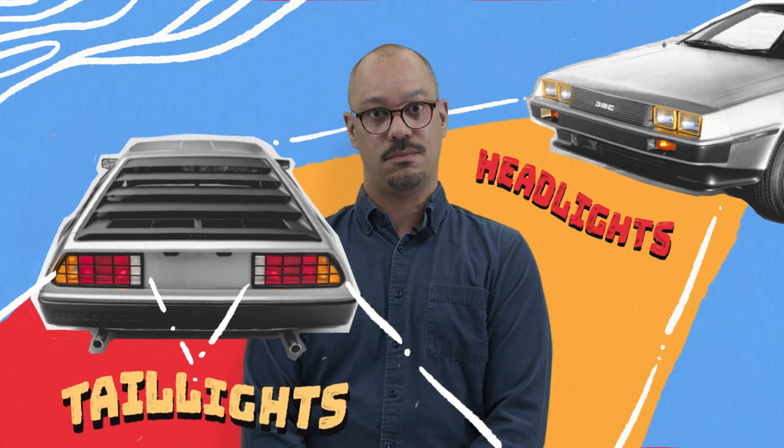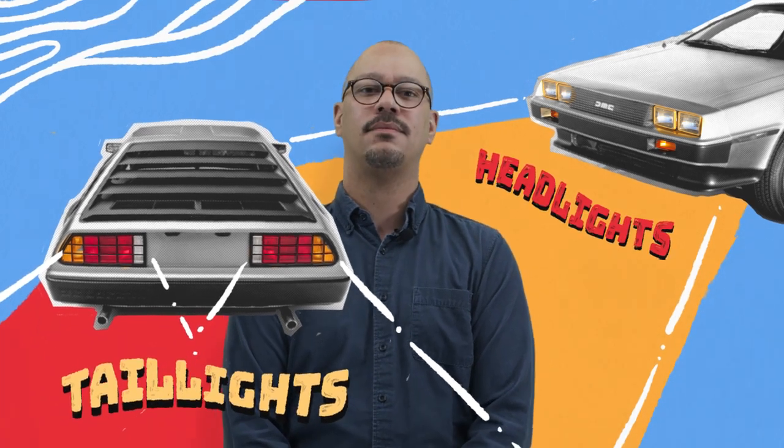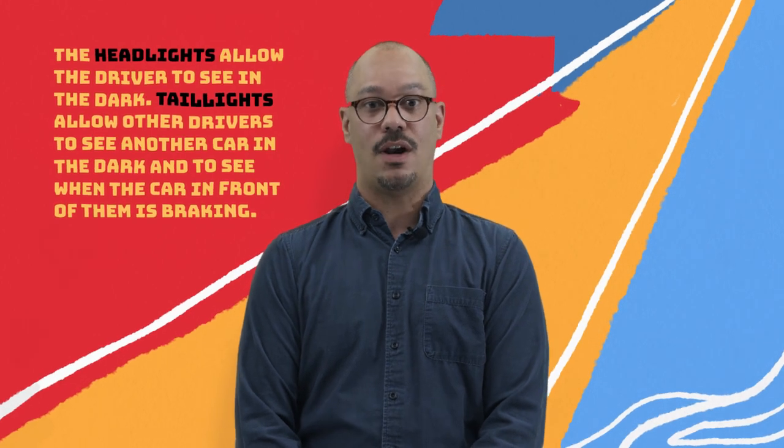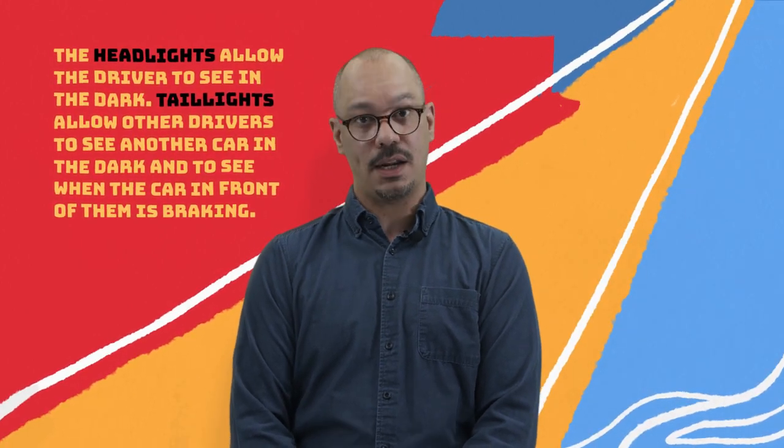So what other parts of the car are there? Maybe we can get closer to narrowing down what makes a car a car. On the body of the car are the headlights and the taillights. What do you think the lights do? The headlights allow the driver to see in the dark. Taillights allow other drivers to see another car in the dark and to see when the car in front of them is braking.